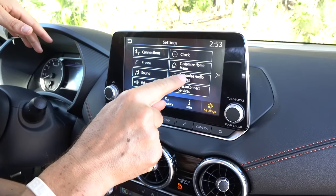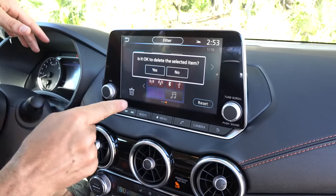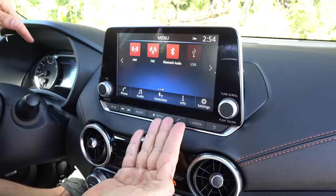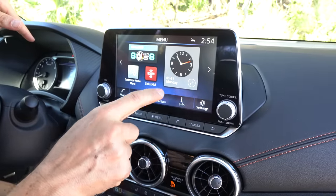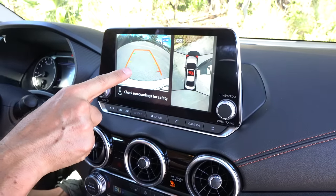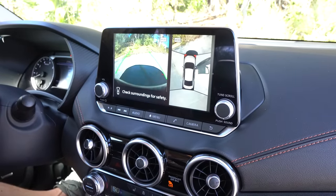And if you want to go back in and remove it, you go into customize home menu, drag it right into the trash can — it's gone. That's the nice way to set this up exactly how you want it. You can even just put on a digital clock like that. Putting it in reverse — the resolution could be better, but you do have trajectory lines. And we have 360-degree cameras, including that forward-facing camera, which is something you don't find very often on a compact car.